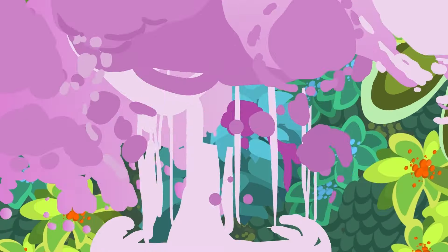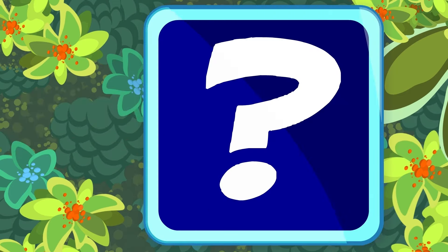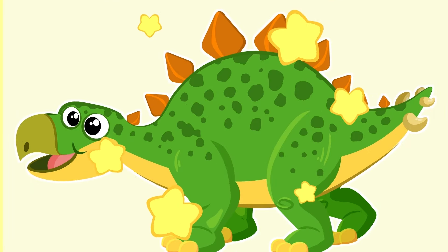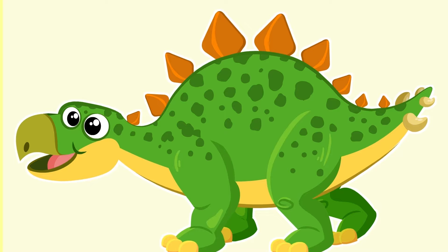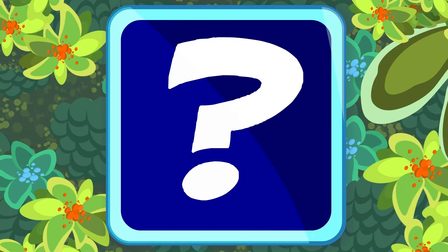Let's play What's Hiding Behind the Shrub! It's a dinosaur! But which one? This dinosaur had its body and tail covered in spikes! It's called Stegosaurus!